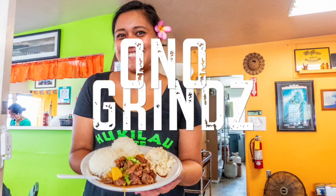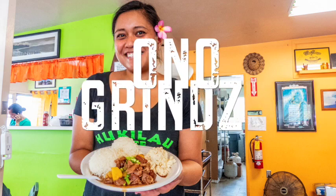Aloha. Thanks for joining us. Pork rice — in Hawaii, we get choke foos. We just grind them.